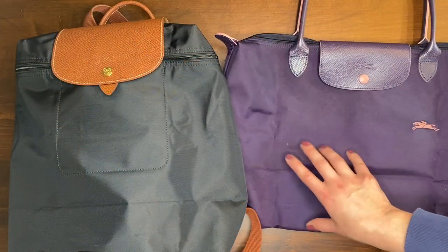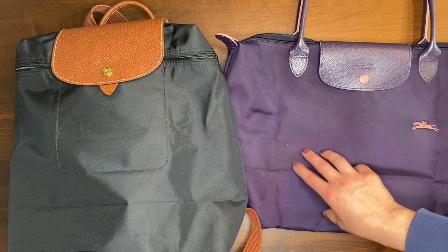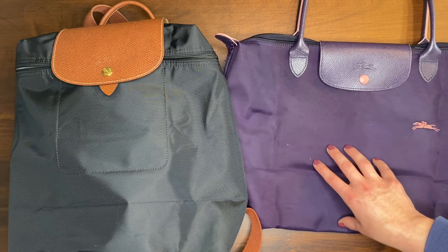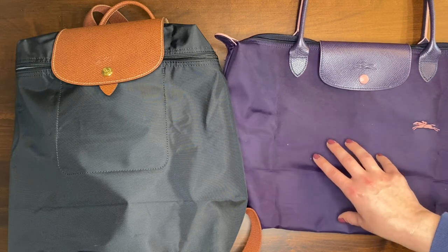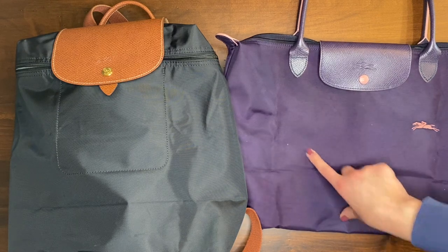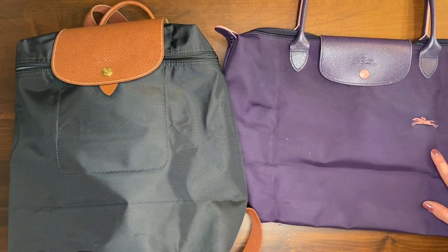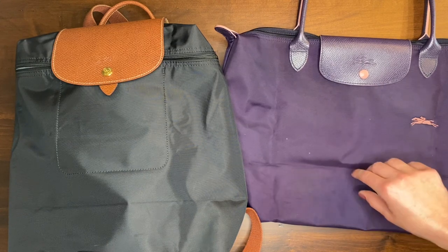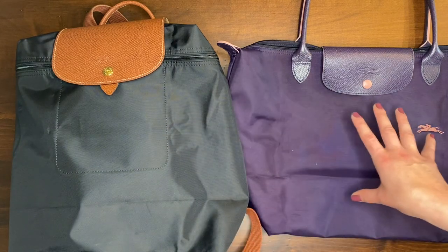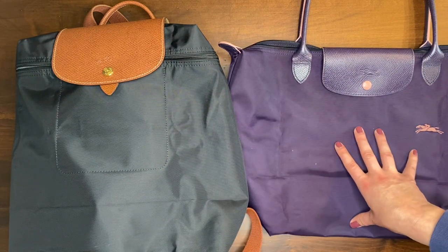For all other aspects I find these two bags very comparable. They're made out of the same material — nylon with leather trim — so in terms of durability and keeping items clean, they're both very easy to clean. I just take a wet wipe and wipe it down and all the dirt and stains come right off. Everything I fit in the backpack comfortably fits in the tote and vice versa — this is the large size backpack and the large size tote.